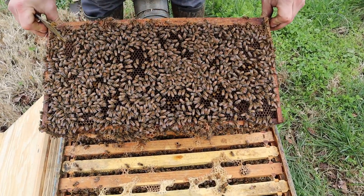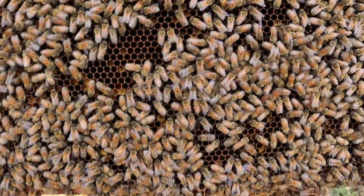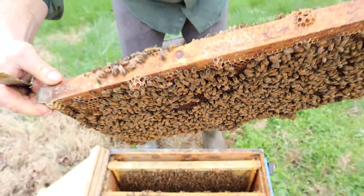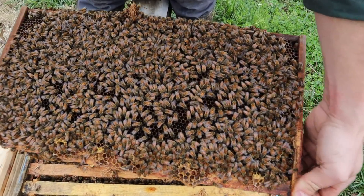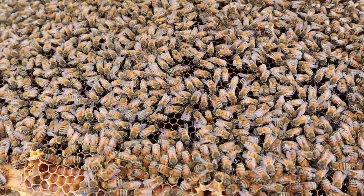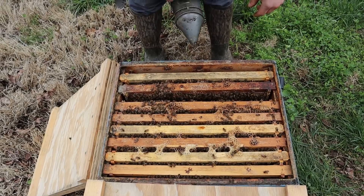There's just tons of eggs down in there. There's the queen right there. You can see a little bit of what's left of the green dot. Looking good. We're going to drop her back in. In this temperature, we really don't want to keep the larvae out very long.